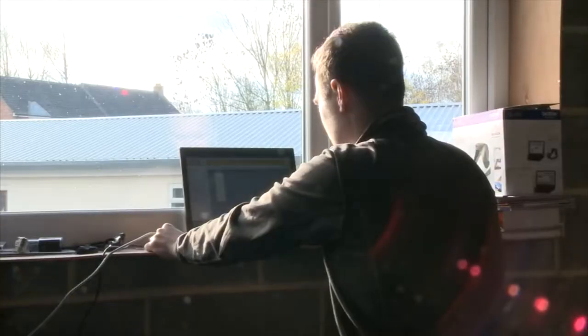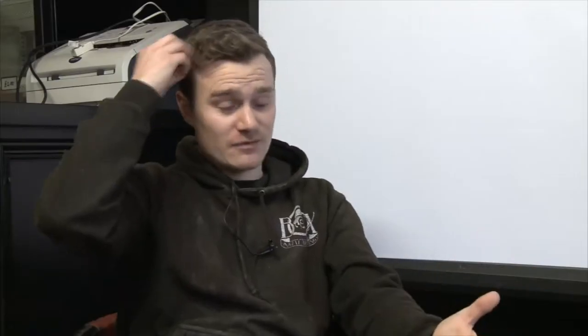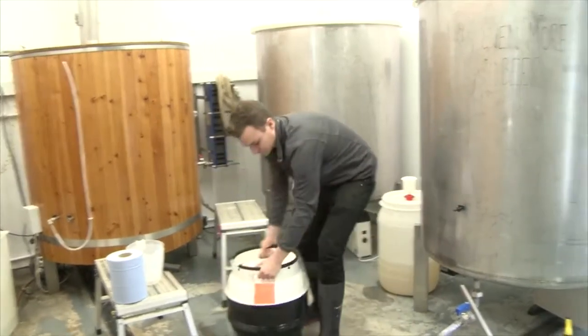With a startup business like this, the brewing scene is really, really popular at the minute. We only launched in May, we've only been going a few months, so we're hoping it's not going to fail.